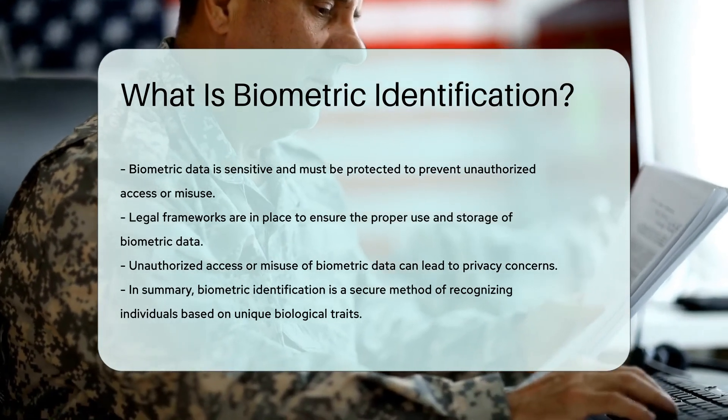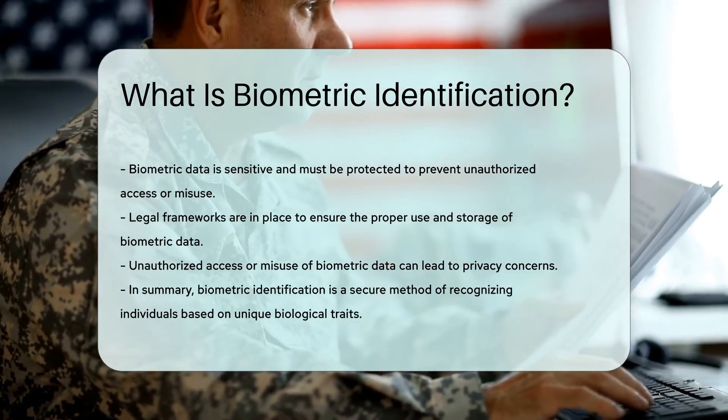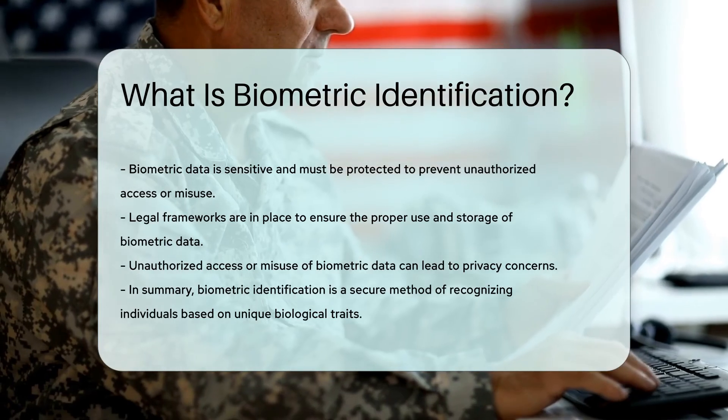In summary, biometric identification is a secure method of recognizing individuals based on unique biological traits.